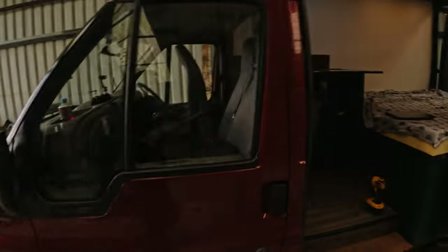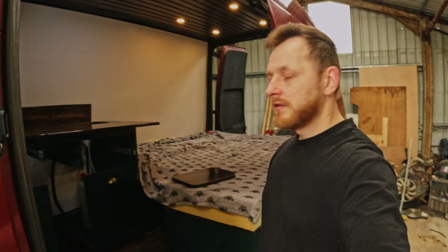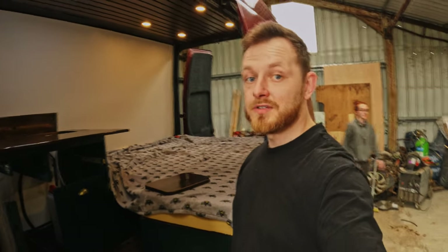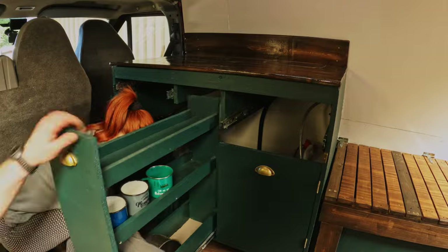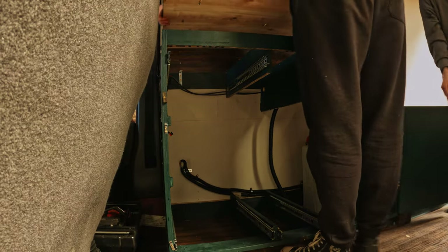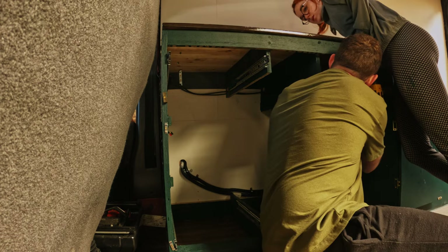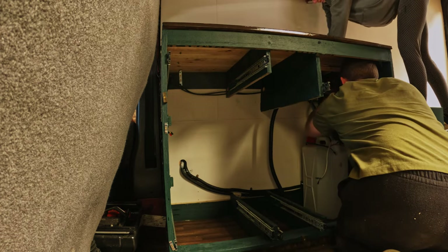So tomorrow we're going to come back, fit the worktop, wire up the pump and test everything out — fingers crossed everything is nice and good. The first job of the next day was to remove all the drawers and refit the worktop, making sure the sink is sealed and leak proof. We applied some sealant around the sink and then placed the worktop on, securing it with brackets from the bottom whilst making sure everything was aligned.